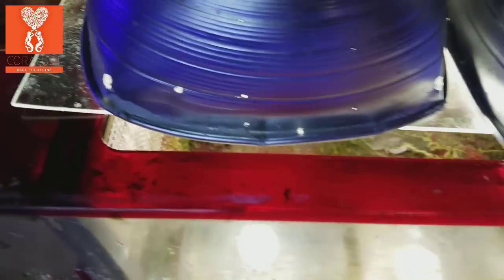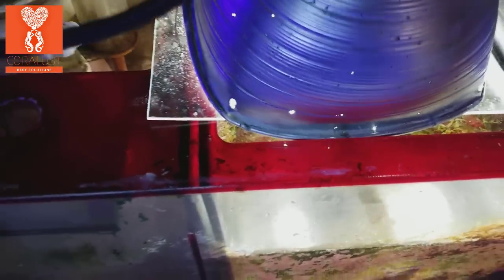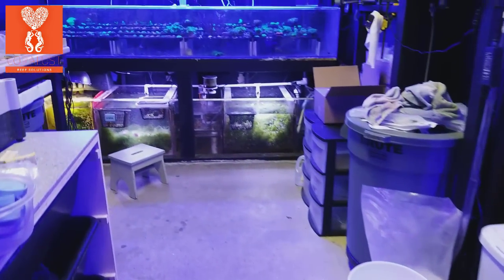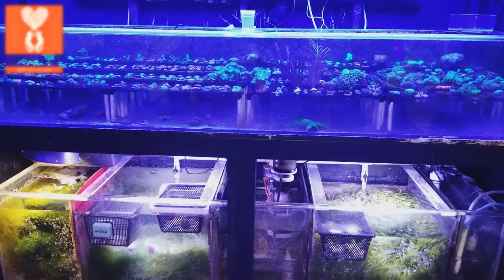We'll see how fast this chaeto grows back and refills the whole thing. Like I said before, it was completely filled up to the brim with just macroalgae. Each time I pull it out I try to clean it and get a more pure strand of just chaeto, because I don't want to see other stuff mixed in. Feel free to leave any questions or comments below. Thanks for watching and happy reefing — until next time.